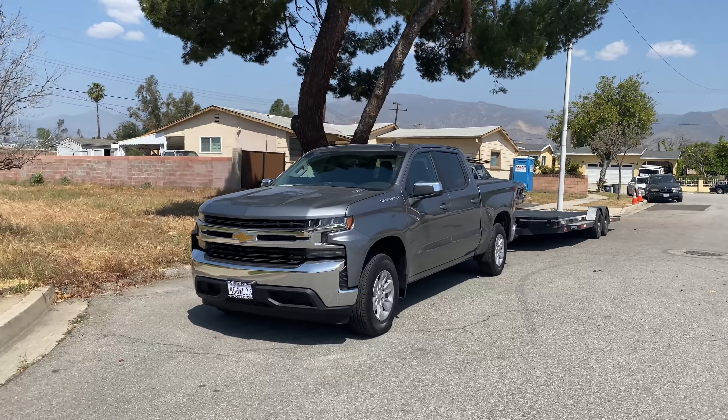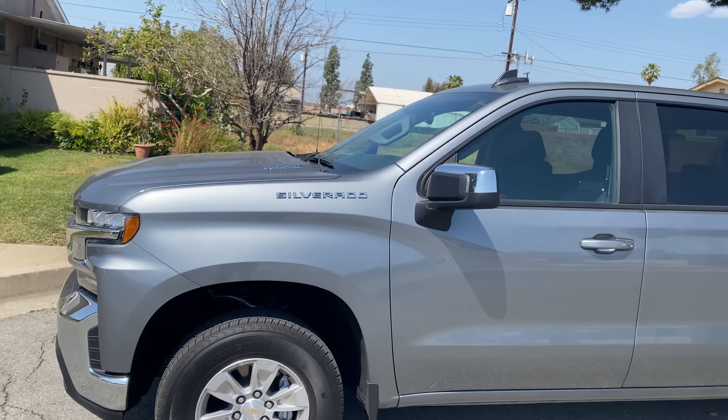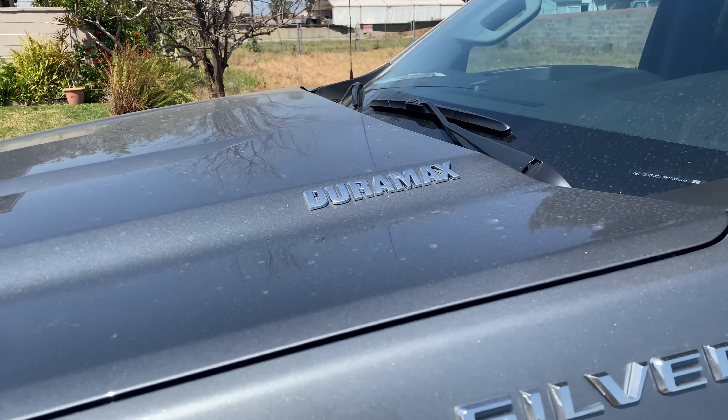Bad hair day, but anyway, welcome back to the channel guys. Today is the day — finally, after so long. What has it been, maybe eight, ten months since I sold my last truck? But today's the day where we go pick it up. Finally got the trailer hooked up on the baby D-Max, all hooked up and loaded up. Oh my god, this thing is honestly — I think it's so badass.